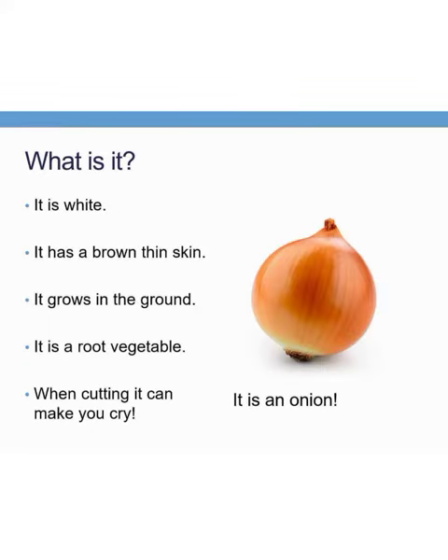What is this? It is white in color. It has a brown thin skin. It grows in the ground. It is a root vegetable. And do you know? It makes you cry when you cut. It is an onion.